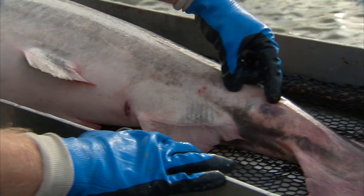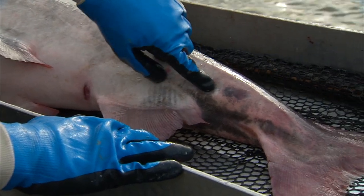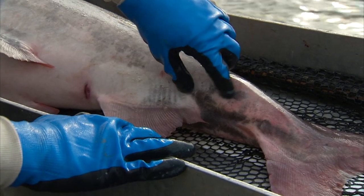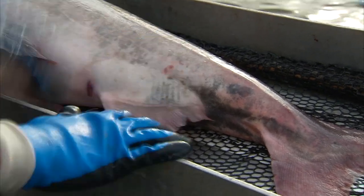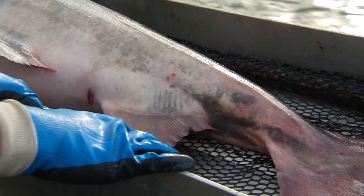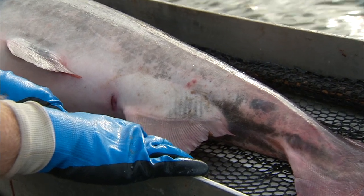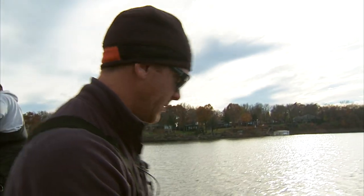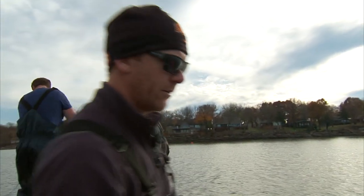What we see right here is what we call a hook scar — evidence this fish has been caught and released. You can see it's kind of scar tissue, healed skin. These are very hardy fish and they can deal with most wounds and injuries. We see much worse than this, but it's important that we see these guys surviving being caught and released because we use catch-and-release as a management tool.